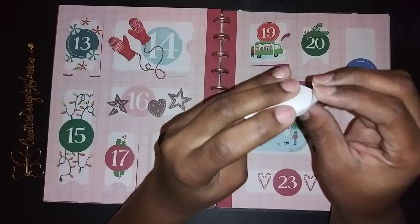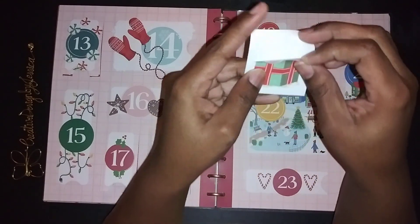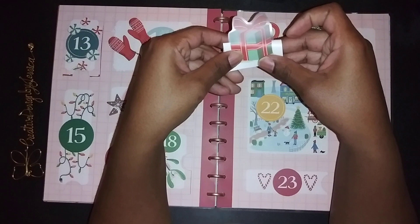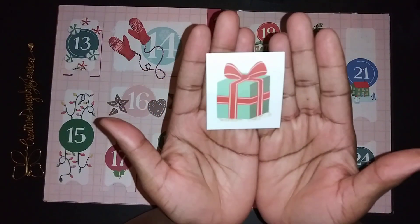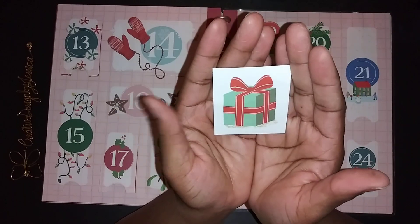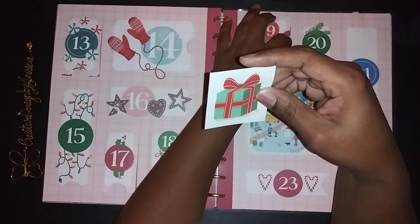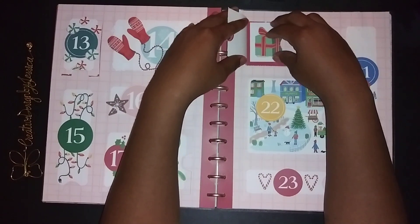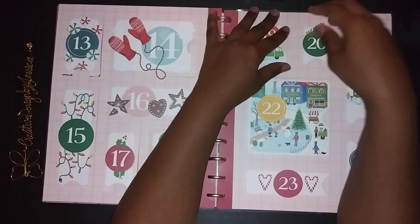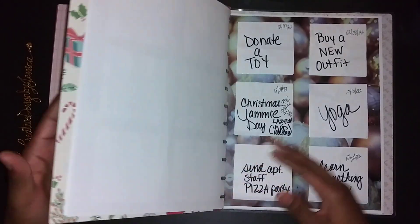Oh look at that, it's a cute little present! It's a clear sticker — it's a cut-out, not a whole piece. This is a cute little present that I have here. I love that I actually got a lot of Christmas presents today for my co-workers, so it was very befitting that I got a present today.